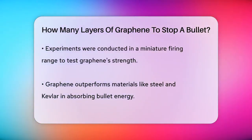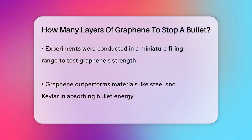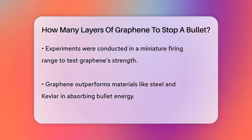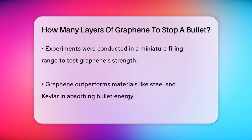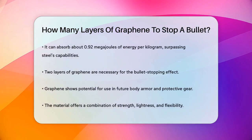In experiments, scientists used a miniature firing range to test graphene's strength. They found that graphene can absorb and dissipate the energy of a bullet much better than materials like steel or Kevlar. For instance, graphene can absorb approximately 0.92 megajoules of projectile energy per kilogram, which is significantly more than what steel can handle.